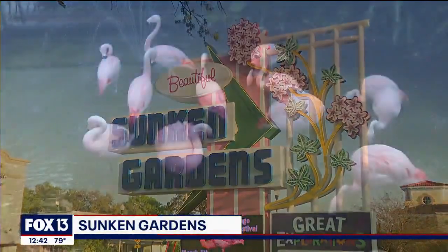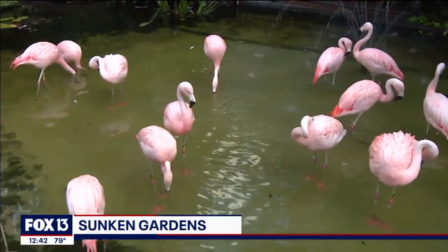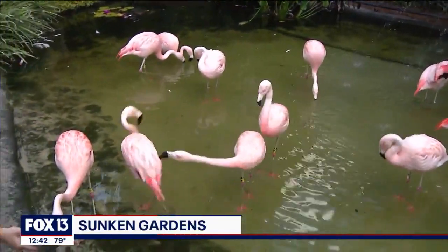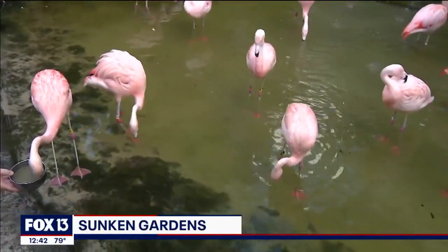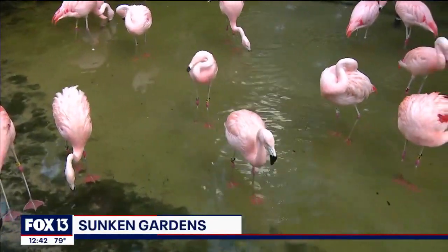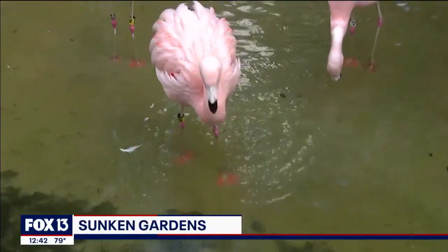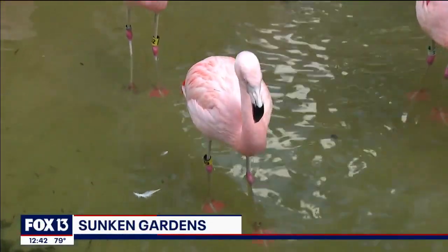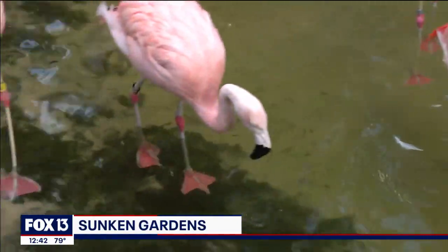So from the iconic sign to those iconic pink birds — give me a little history. They're Chilean flamingos, and they've been a part of Sunken Gardens since the mid-50s. We've kept that tradition going. We were really lucky that the Sunken Gardens Forever Foundation helped raise the money for us to restock the flock several years ago, and we're so happy to have them here where everyone can enjoy them.